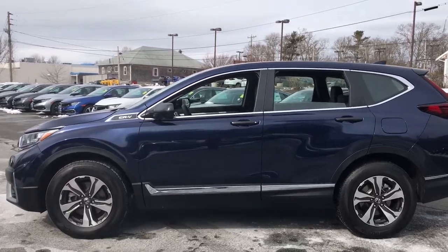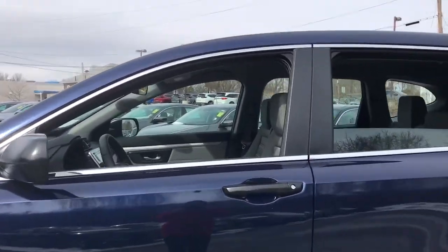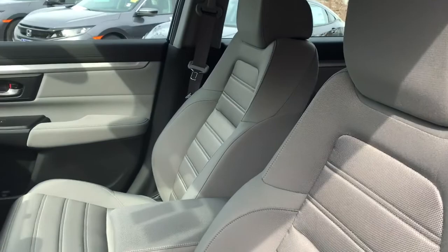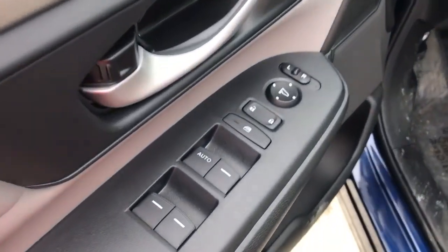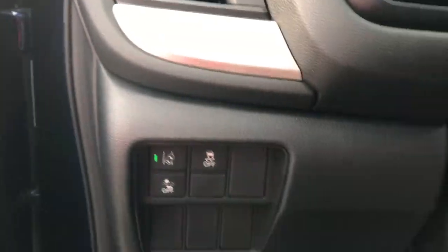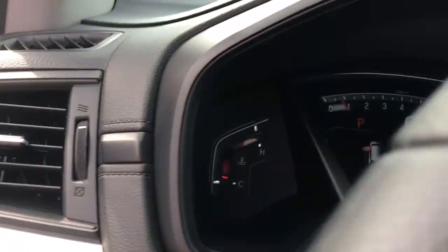Presenting the Honda CR-V — the distinctive small SUV that does it all in premium style. From its high-end feel to its all-weather capability and sophisticated comfort, this sleek crossover will delight you on every adventure.